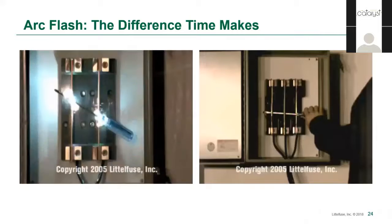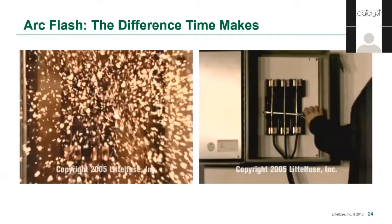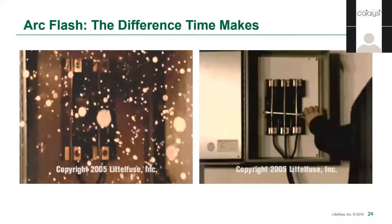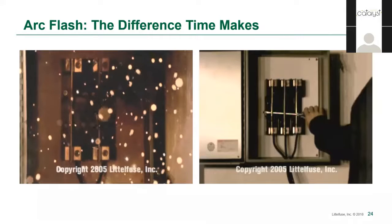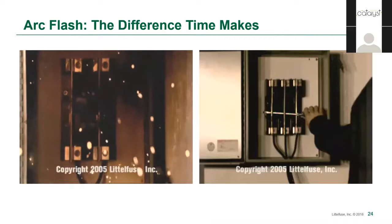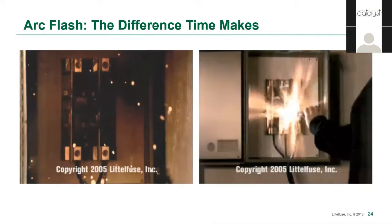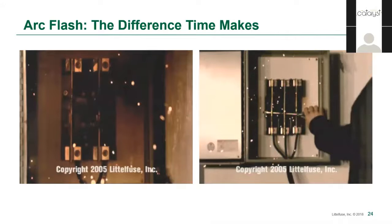Here you can see an arc flash without any time limitation, and you see all the molten metal that looks like orange snow — liquefied and vaporized copper. If that were to make contact with your skin or if you were to breathe it in, it would cause burns and not be very pleasant. The screwdriver itself is halfway vaporized and halfway thrown clear, so you can see there's quite a bit of energy released. Now you'll see how time really does make a difference. Reducing arcing time doesn't get rid of the arc flash completely, but it does visibly reduce the energy significantly.